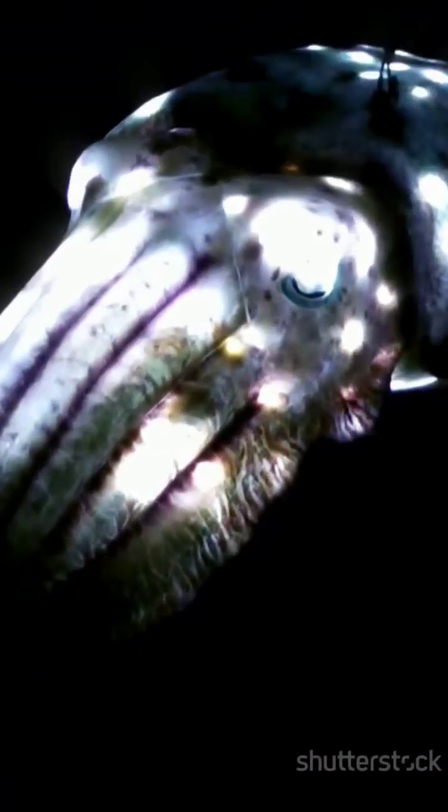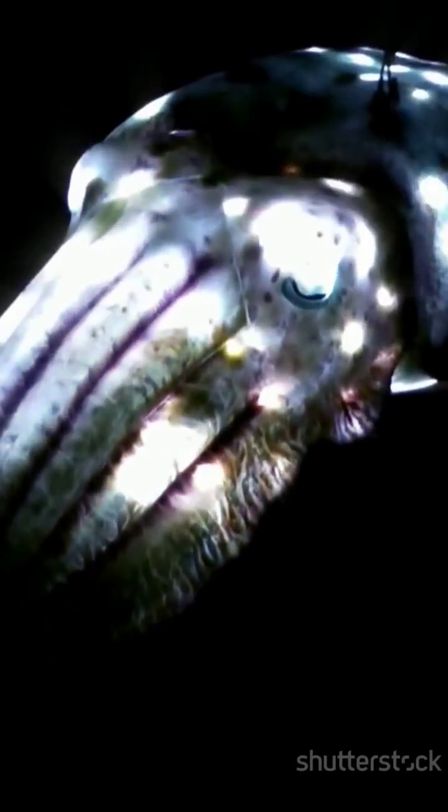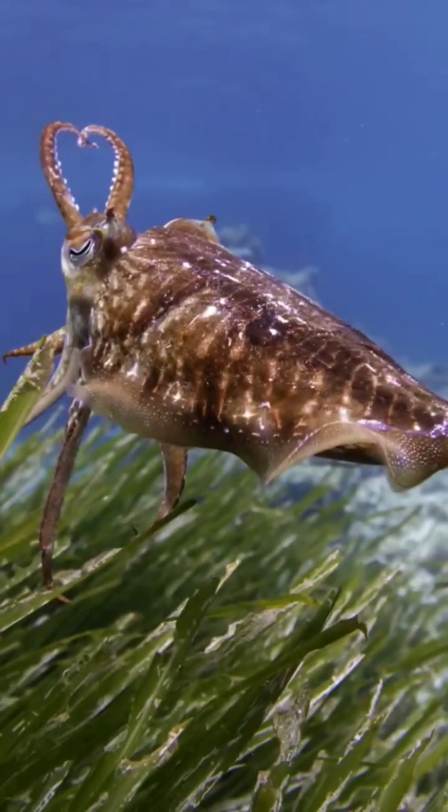Here's a twist. Despite their extraordinary camouflage abilities, cuttlefish are colorblind. Yes, you read that right. They can change color and blend in perfectly with their environment, even though they can't see color the way humans or many other animals can. So how do they do it?